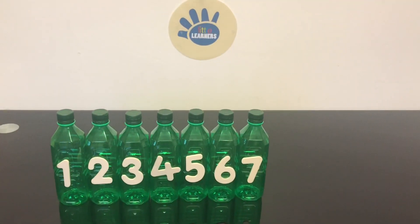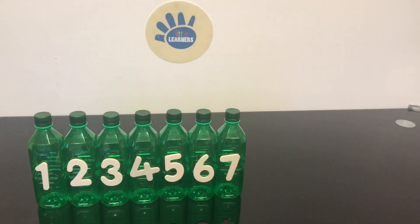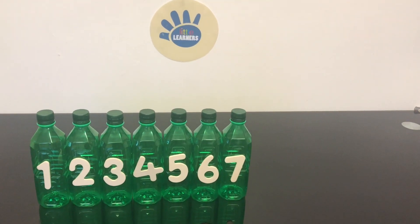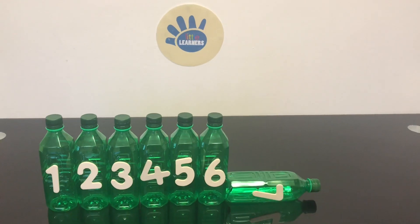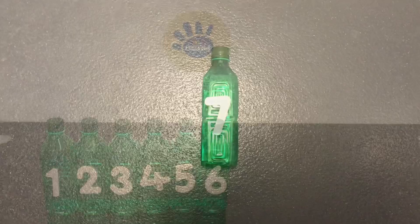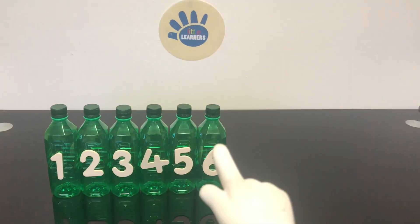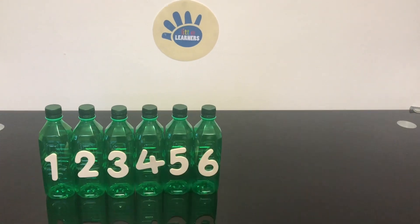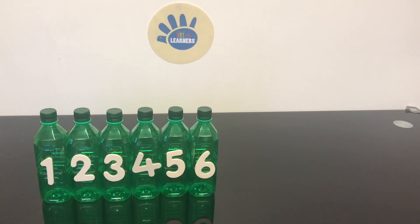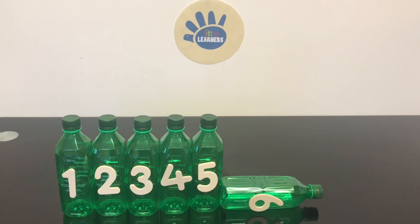Seven green bottles standing on the wall. Seven green bottles standing on the wall. And if one green bottle should accidentally fall, there'd be six green bottles standing on the wall.